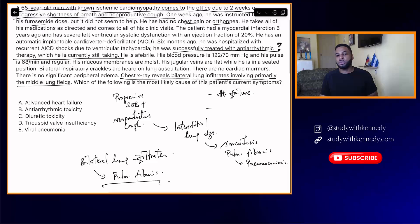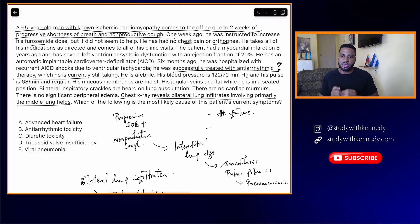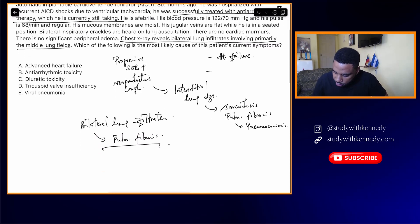Putting all of this together — he's taking an antiarrhythmic they won't name. Is there an antiarrhythmic you can think of that causes progressive shortness of breath and non-productive cough? Run through your antiarrhythmics: Class 1A — quinidine, procainamide, disopyramide. Class 1B — lidocaine, mexiletine. Class 1C — flecainide, tocainide, propafenone. None of them really cause shortness of breath. Class 2 — beta blockers — no. Class 3 — sotalol, amiodarone. Amiodarone. If you thought amiodarone, you're correct.